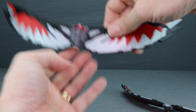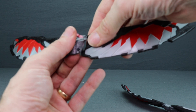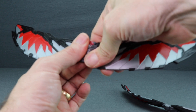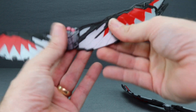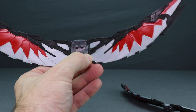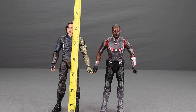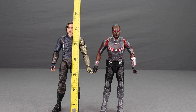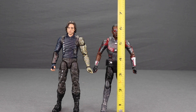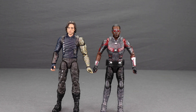The wings attach the same way — you've got the little pegs that you plug in on the underside of the backpack — and you really get no articulation on the wings with these. Then you just plug the backpack piece into the back of the figure. The Winter Soldier figure stands about six and a half inches, maybe just a little bit under. The Falcon figure is a little bit shorter, coming in just a little bit over six and a quarter inches tall.